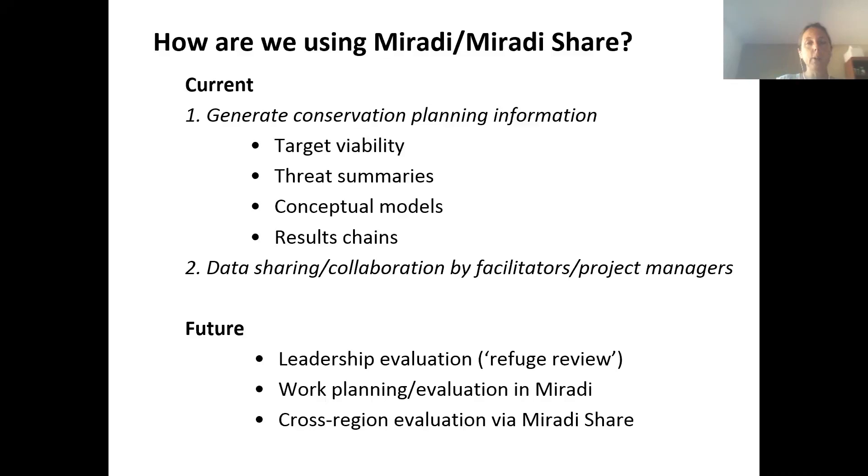Another way that Miradi is used quite a bit is among these conservation projects — the project managers and facilitators are using Miradi and Miradi Share quite a bit to develop the plan and put information in. Especially with Miradi Share now, we can all check the project out, check it back in, put information in, and pull it out. So it's not really being used by the refuge staff directly for this conservation planning project — it's really by the project managers and facilitators putting in and taking out information generated in Miradi.